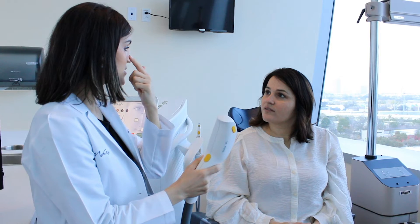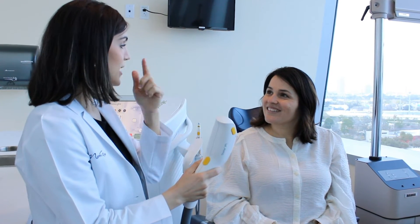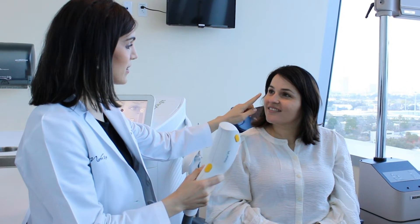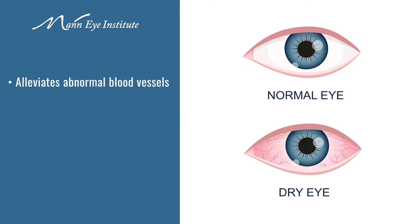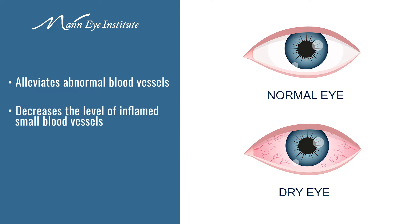IPL uses gentle pulses of light to treat the underlying causes of dry eye. It breaks the cycle of inflammation by alleviating abnormal blood vessels that perpetuate the inflammation, decreasing the level of pro-inflammatory mediators, and helping to restore meibomian gland function.